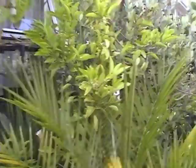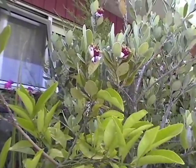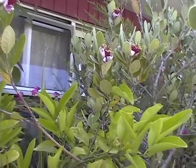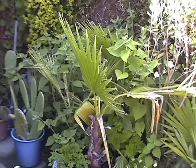Moving around a little bit more, trying to get a close-up on those feijoa flowers. As you can see, it's absolutely covered with them at this stage, the fruit being ready to eat somewhere around April or May. That in the ground there is a Chinese windmill palm, Trachycarpus fortunei.